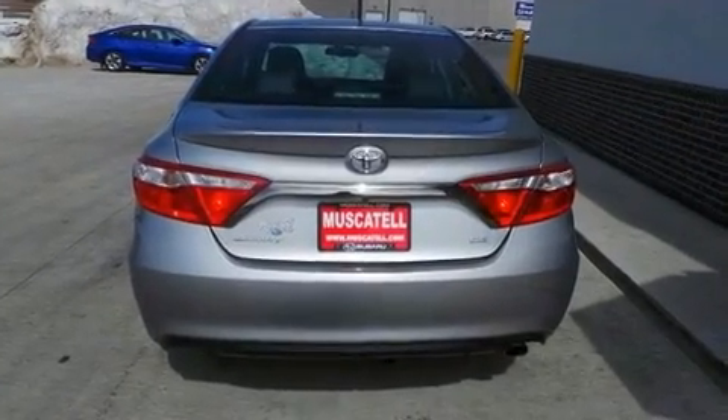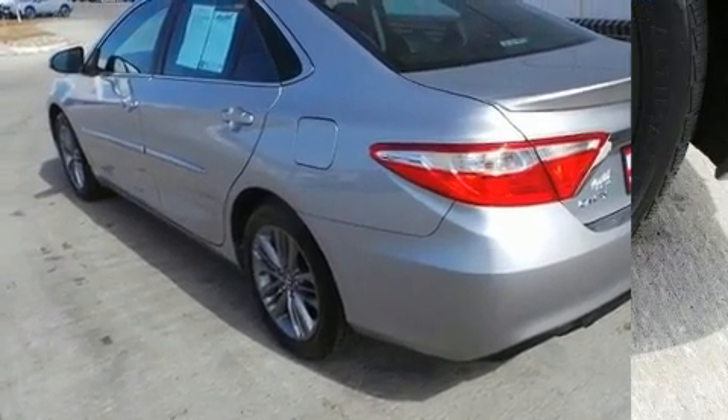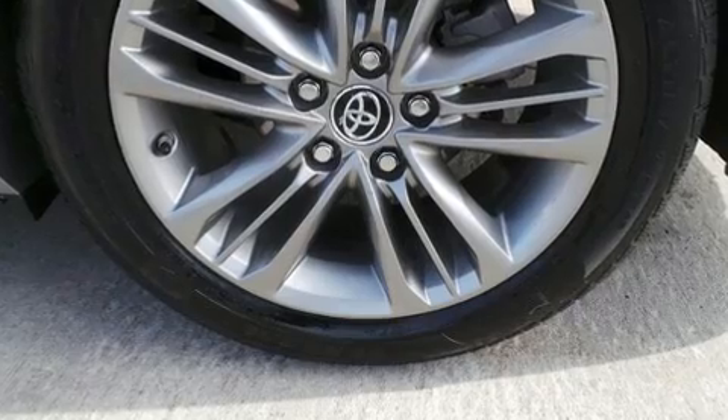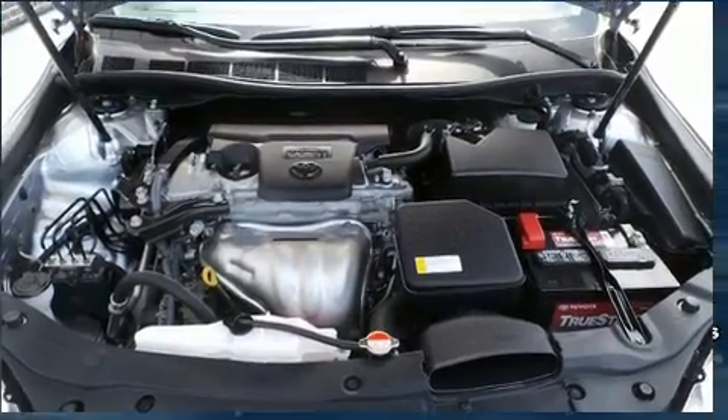Toyota paid particular attention to efficiency and practicality with the following features: delay off headlights, a tachometer, front dual zone air conditioning, heated door mirrors, and power seats.